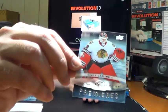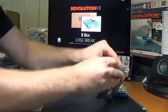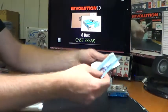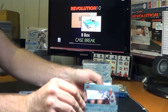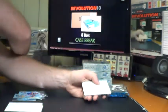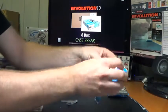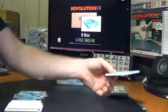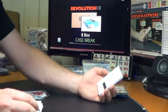Boy, did he play good last night. Nice — back-to-back hits for the Blackhawks — Glacial Graphs, Brandon Saad, autograph. Looks like we've got a Redemption. Big one. Thick. Nice.